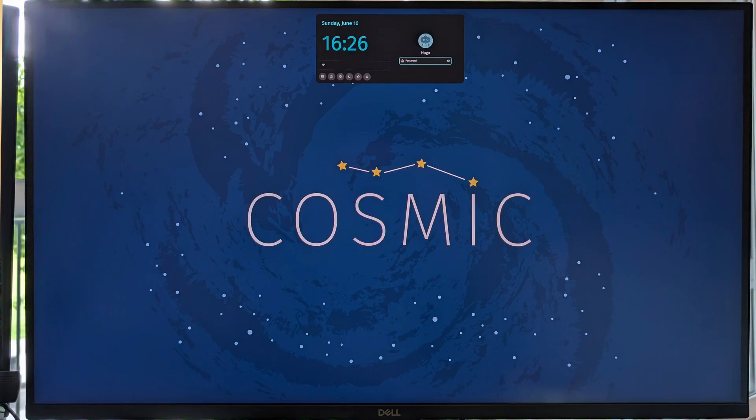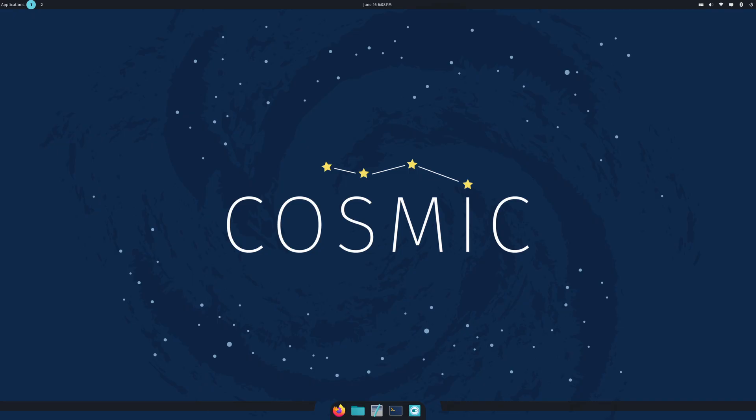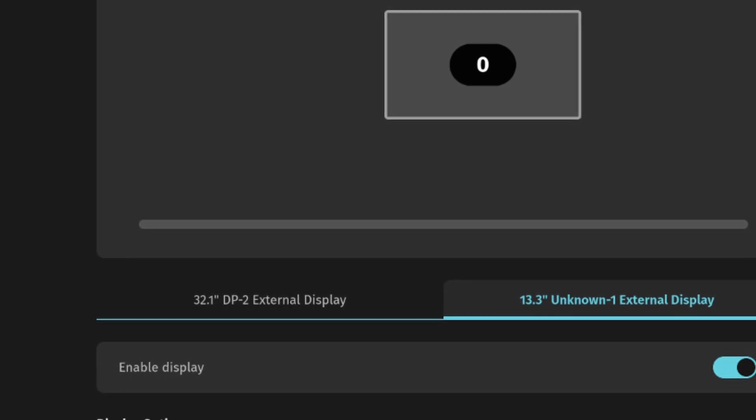After a reboot, I was able to see the Cosmic Greeter, which looks quite different and prettier than the default GDM3. I was able to use it to boot into Cosmic. With a 4K monitor, I enabled display scaling in the settings before starting to use it. One thing I noticed is that even though I only have one monitor connected to my PC, the setting shows two.